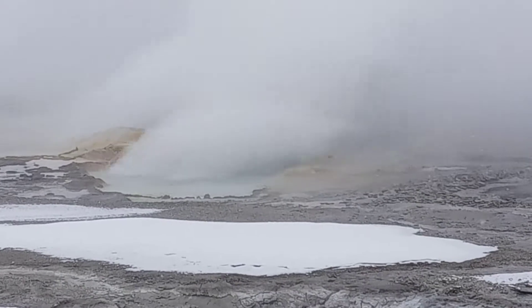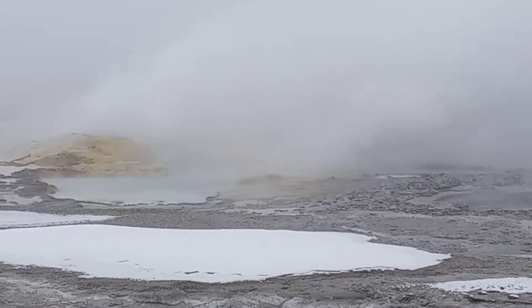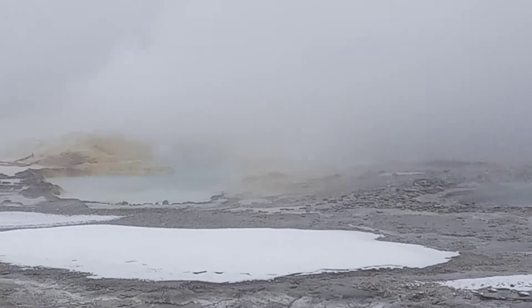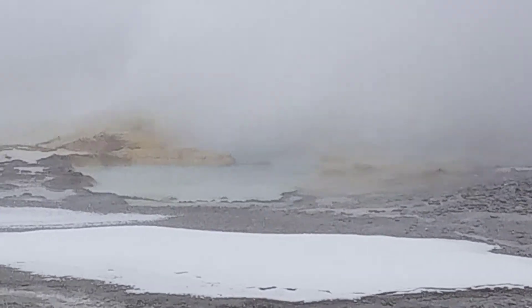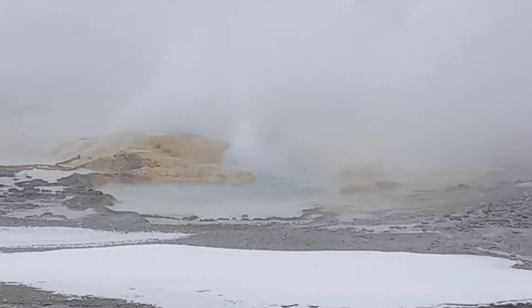The geyser has a lot of similarities to a hot spring, except somewhere in that piping there is a constriction. At that constriction, air bubbles will form and they will hold the pressurized water underground. When this water is pressurized and held underground, it can reach temperatures of 450 degrees in most places in the park.